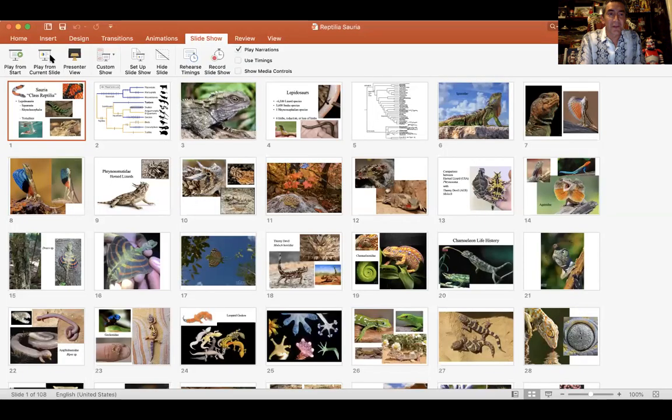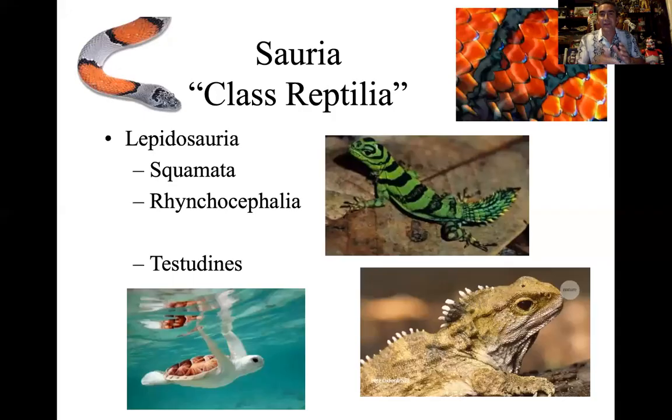Good evening zoology people. We're here to get into our discussion on Sauria. This is one of my favorite topics to cover. We've already discussed the Testudines, all the turtles and their neat characteristics. For this next bit on the Reptilia, the Saurians, we're going to focus on what we call the Lepidosauria, which includes the Squamata, the Rhynchocephalians, lizards, snakes, and the Tuatara.